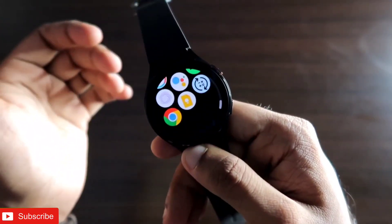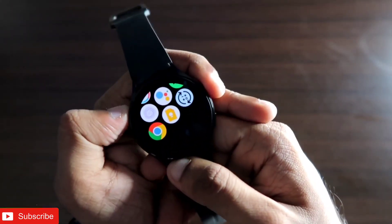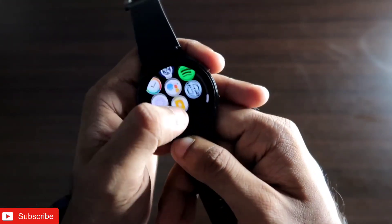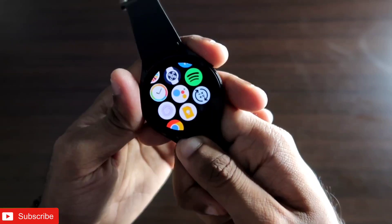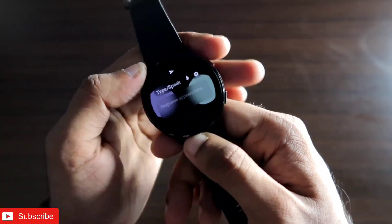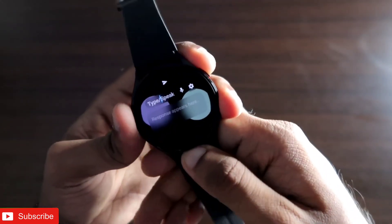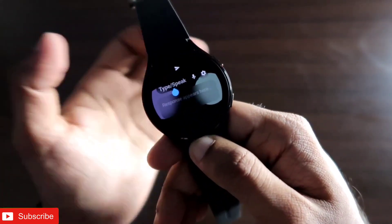ChatGPT is in the news right now and there are a lot of apps that use the ChatGPT engine to answer queries on a smartwatch. Among them, Weird GPT is one of the best ChatGPT apps you can get on the Samsung Galaxy Watch 4 right now.